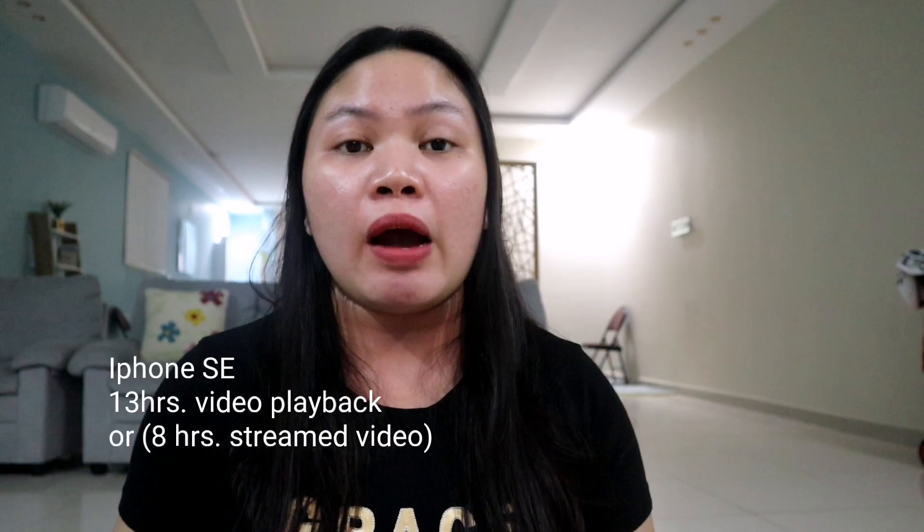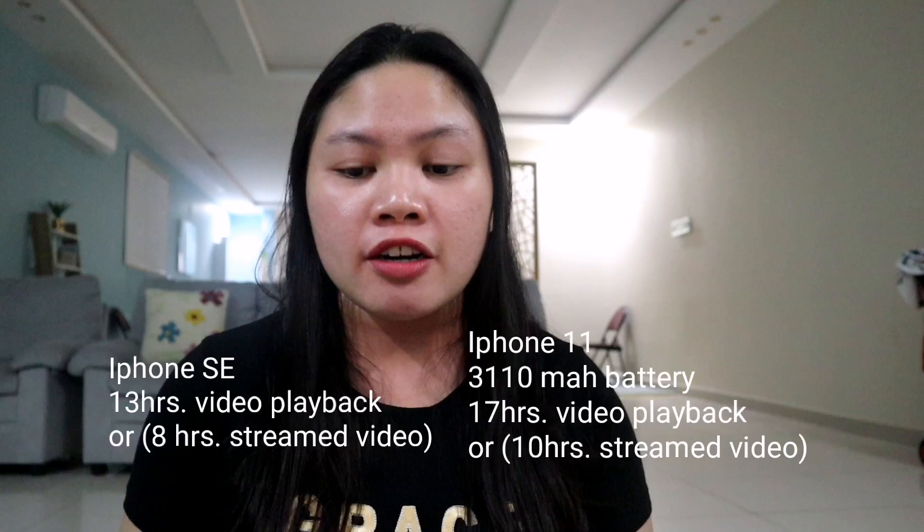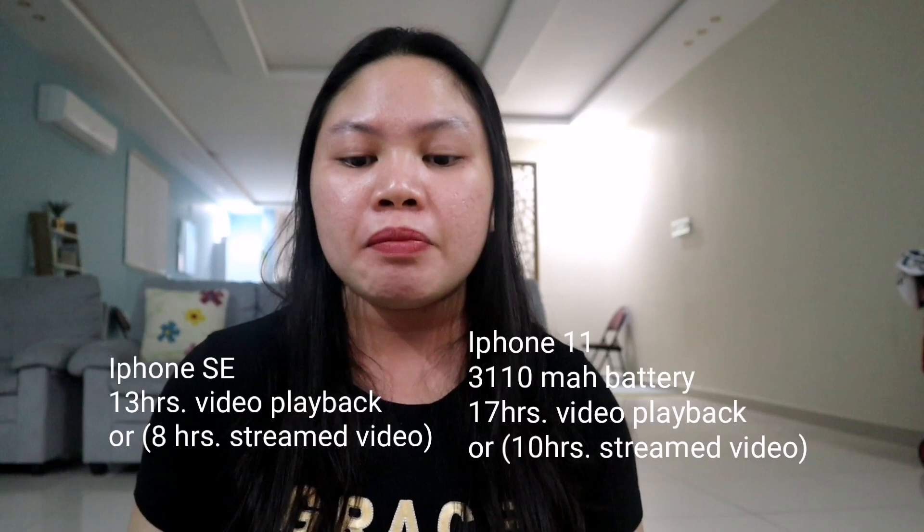For the battery — Apple doesn't mention the milliampere-hours for the iPhone SE's battery, but they claim on their website it can play up to 13 hours of video playback or 8 hours of streamed video. For the iPhone 11, it's 3,110 milliampere-hours, with up to 17 hours of video playback and 10 hours of streamed video. Both phones support 18-watt wired charging as well as wireless charging.